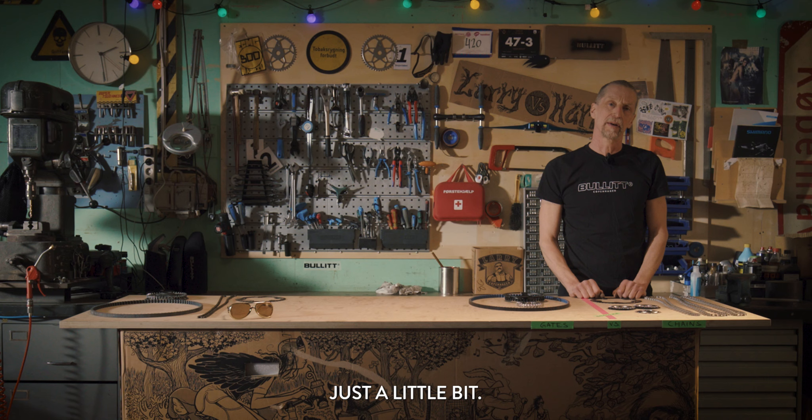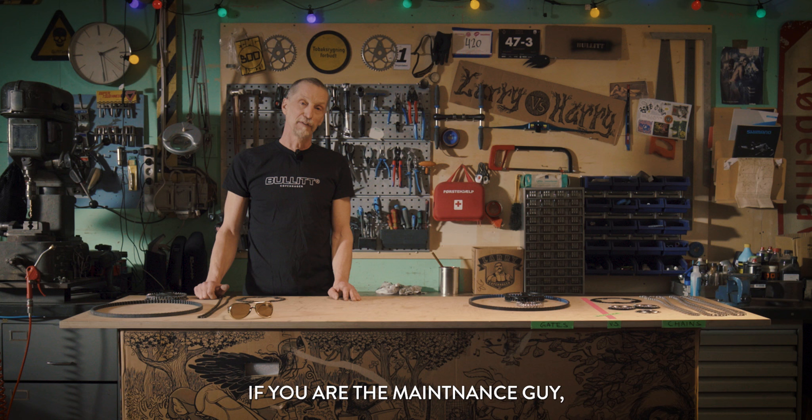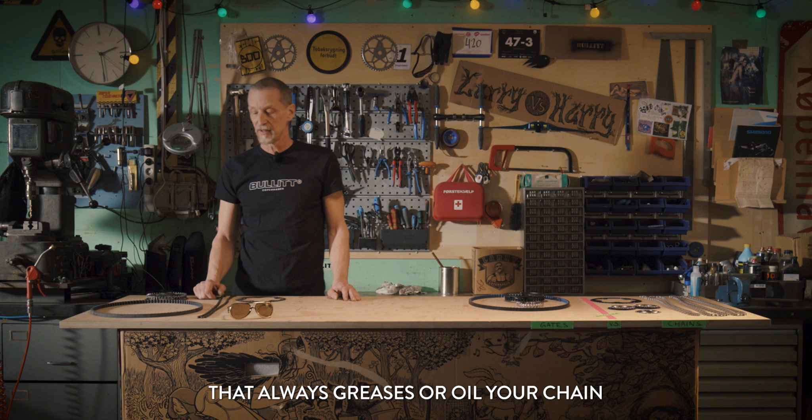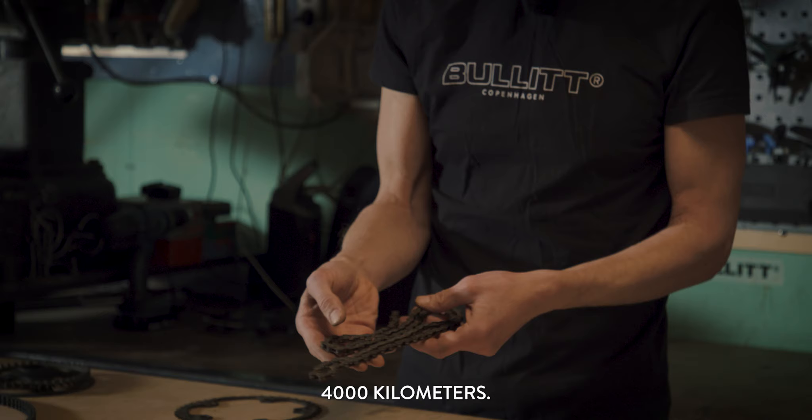But there's another thing: what is it that you're going to ride? Well, if you're the maintenance guy that always greases or oils your chain and makes sure that it works very well, you might not look into this one. This is a good old chain that made 4,000 kilometers. It's super dirty. You can see rust and you can see that it's not well lubricated anymore.